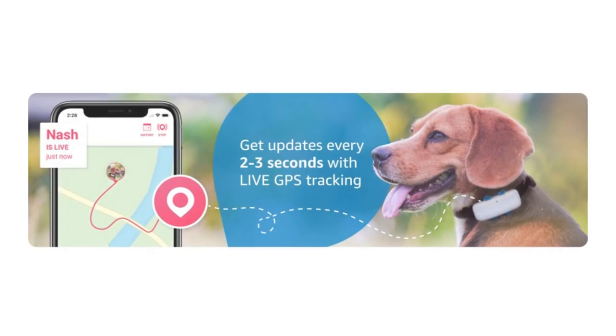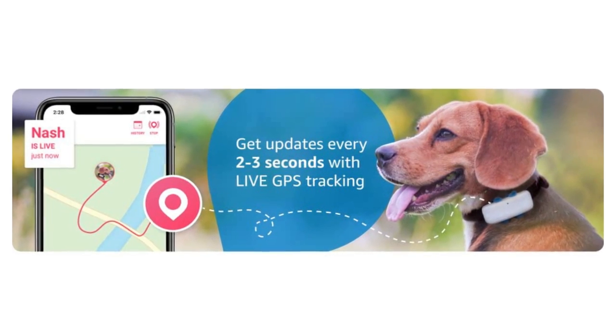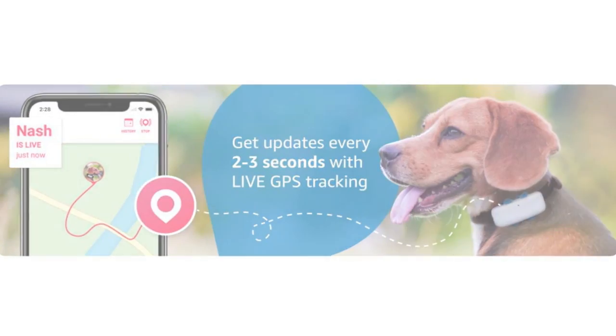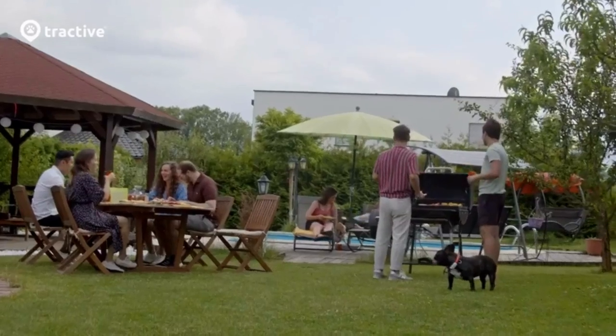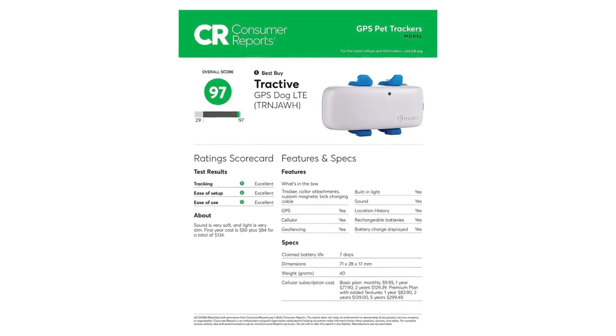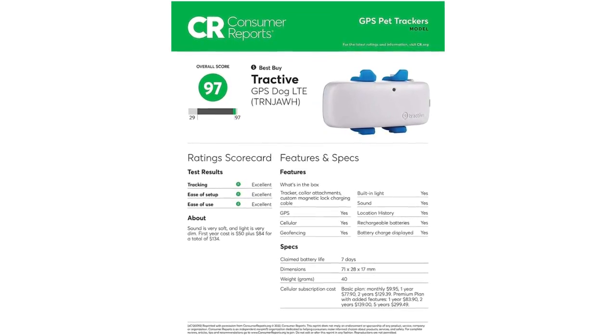About This Item: Live Tracking and Location History. Follow your furry friends every step in real time on your phone. See where your dog has been and what they've been up to with this dog GPS tracker.